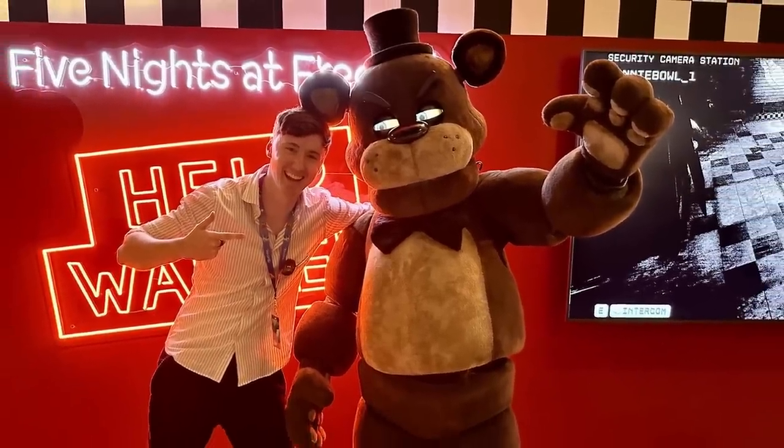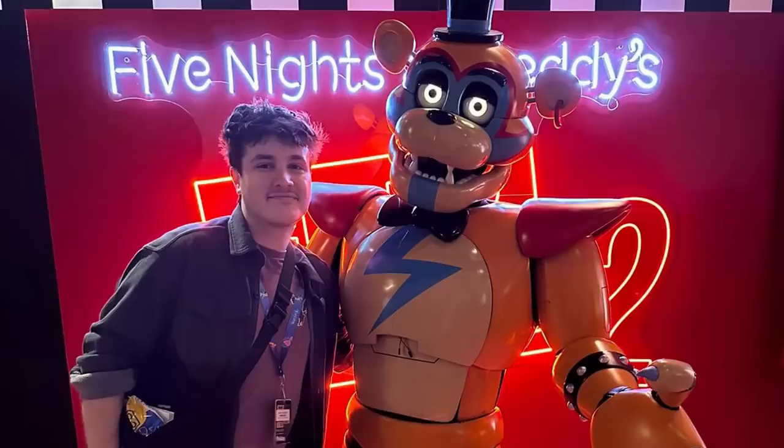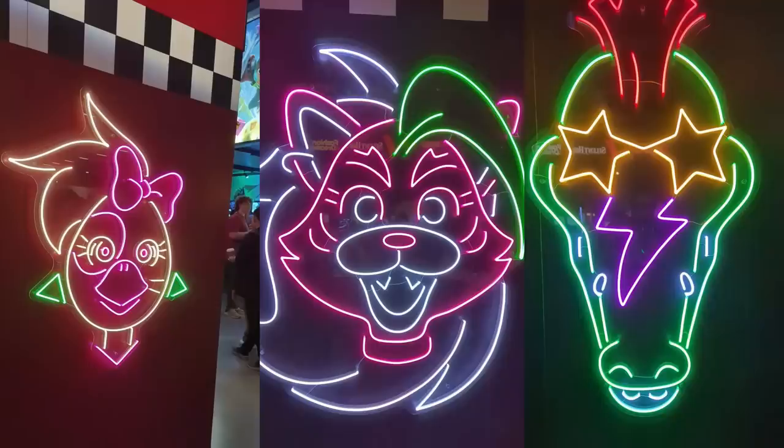Here are a few photos he took of Docco and also John from FNAF. You can see a gigantic Five Nights at Freddy's Help Wanted 2 neon sign in the background, and that's not the only neon sign they had — they went all out. They had neon signs for Glamrock Freddy, Chica, Monty, as well as Roxanne.